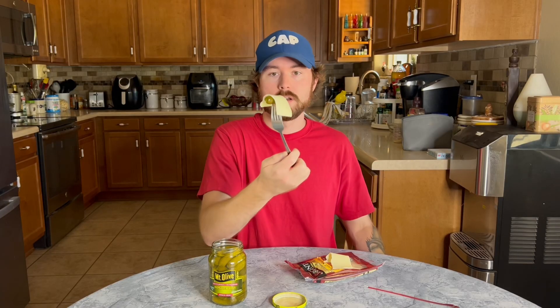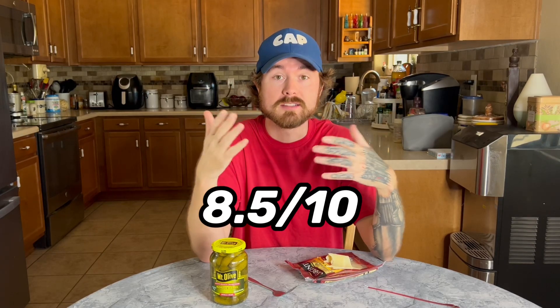Next up, we have pickle and Swiss cheese. I would give this, honestly, an 8.5 out of 10. It kind of tastes like a pickle cheese sandwich without the bread. This is a really good one.